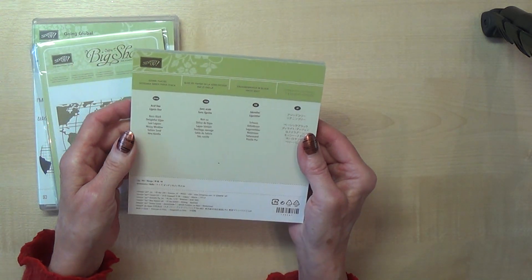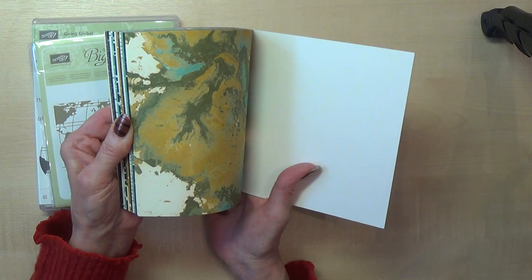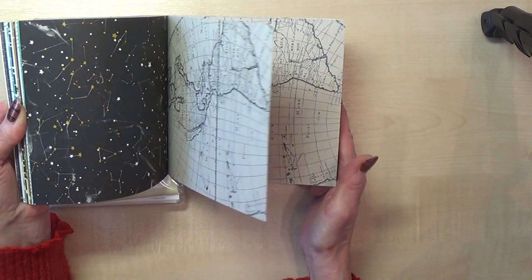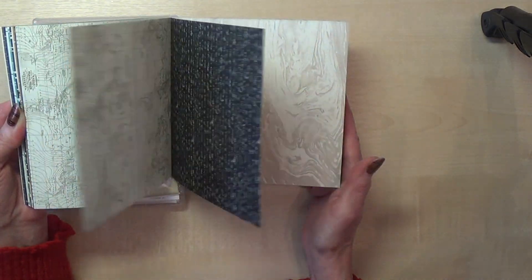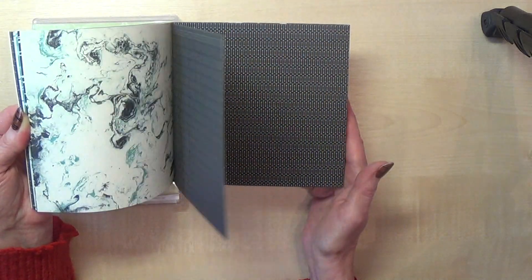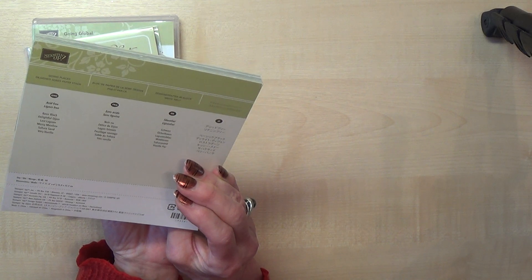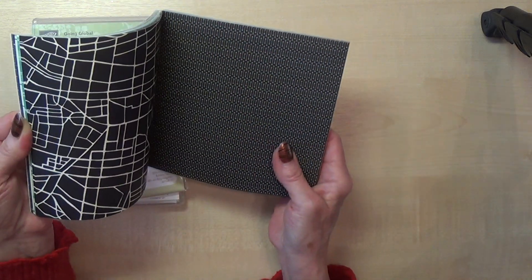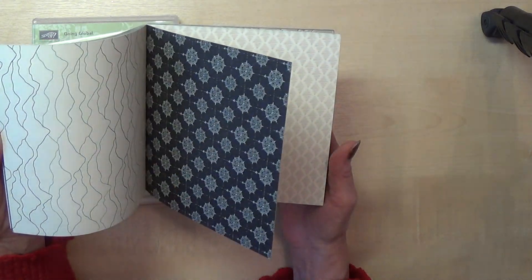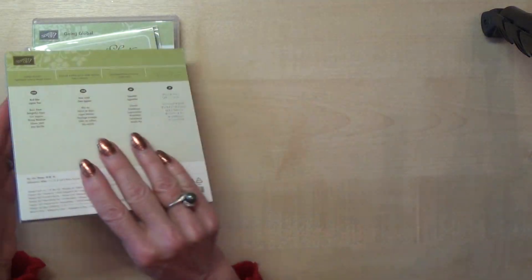And this is the paper stack that's called Going Places, and I love these marbly ones. The best way is to get this flicking through — six by six sheets — and you get four of each, so that's 12 different designs, and of course each sheet is double-sided. So that's lovely — that's that set.